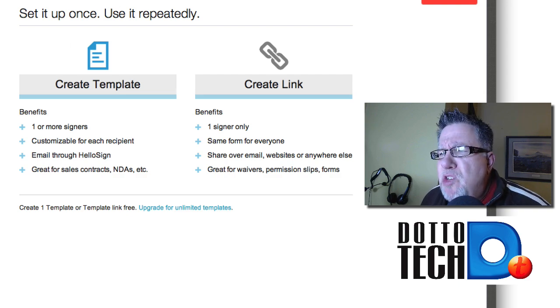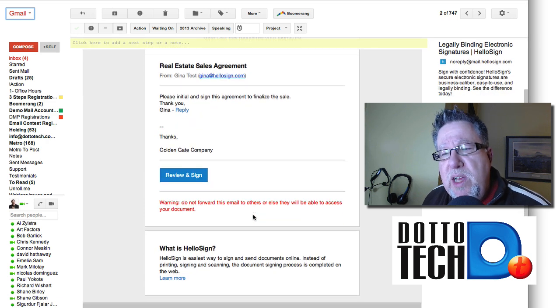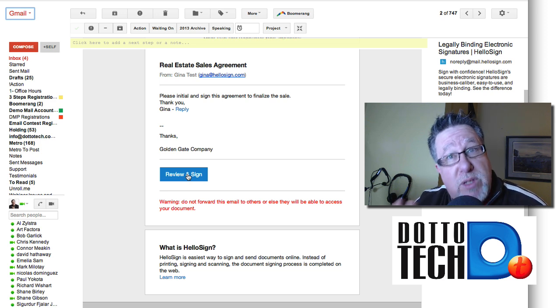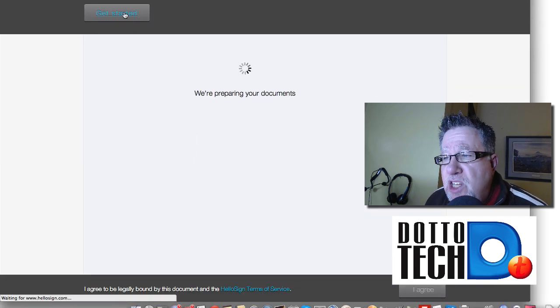Let me jump in and show you an example. Here's an email that has been sent to me requesting my signature — this might be a real estate sales agreement. This is how HelloSign works if you don't have a HelloSign account and you're just a normal person who's been sent something from somebody who does. I click here to review and sign it, and it brings me into a web browser interface. Even without an account it allows me to get started.